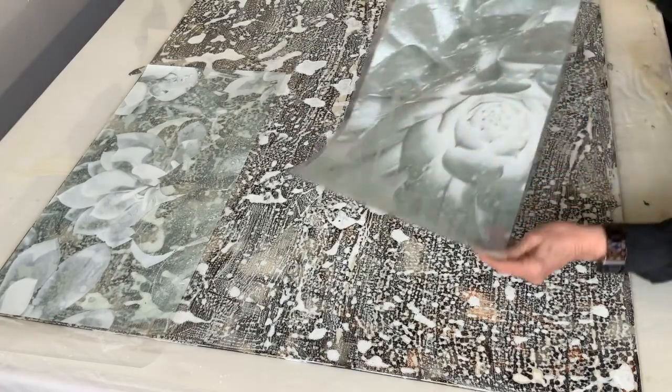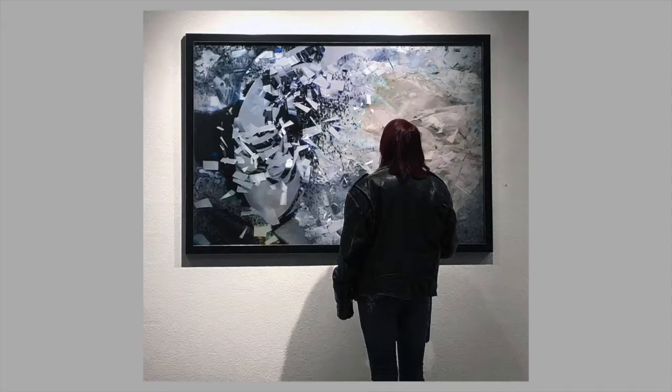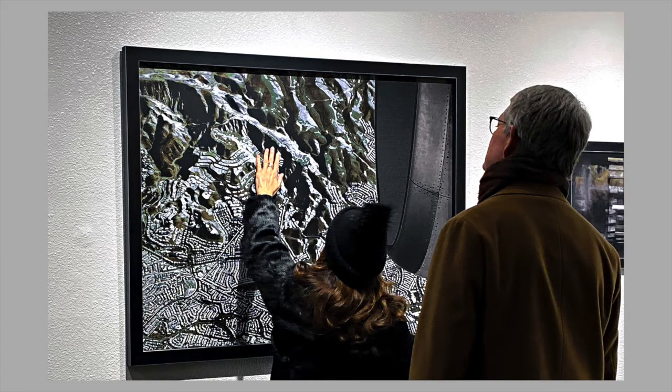I freely share the processes that I develop in three books that I have authored. After all, art is not about the method used to get to the end — it is the end that counts. It brings joy to the patron.